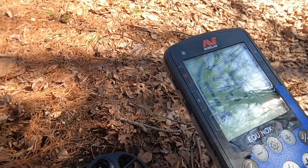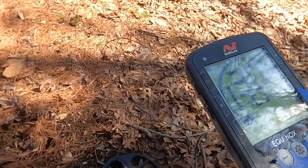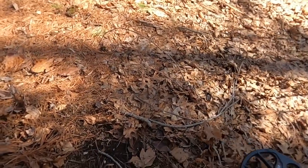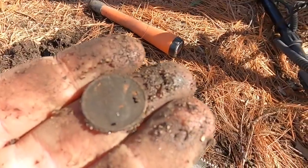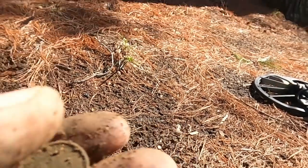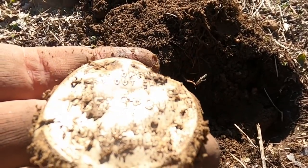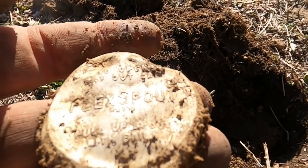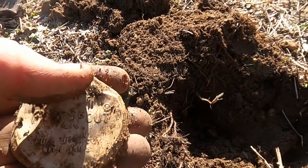Ground is just like people — when people become disturbed you don't want to be around them. It's the same thing with metal detecting ground. You don't want disturbed ground where a building has been knocked down or somebody just had a nail party. Another really nice signal — sounds like a coin. Sadly this seems to just be a dime. All right, another penny.